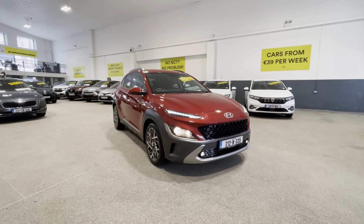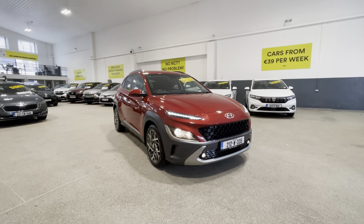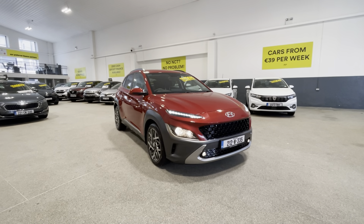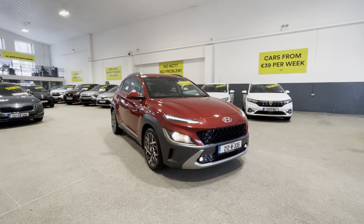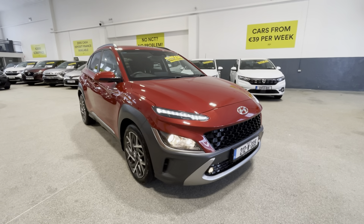Hi all, it's just Dave here from Hertz Car Sales in Cork. I just want to take you through this 2021 Hyundai Kona Icona — it's a 1.6 petrol hybrid automatic. Let's take a look around the car now.